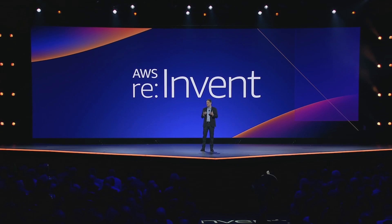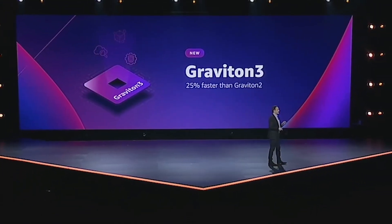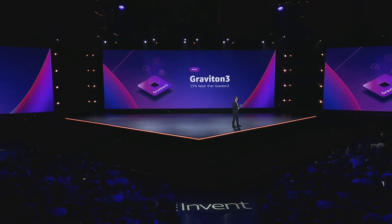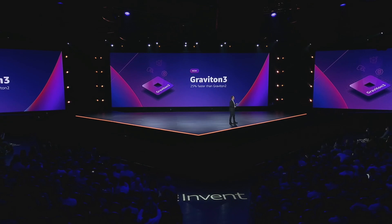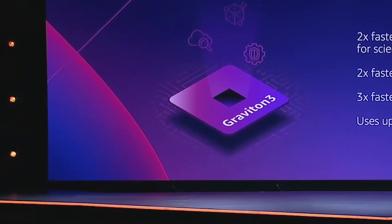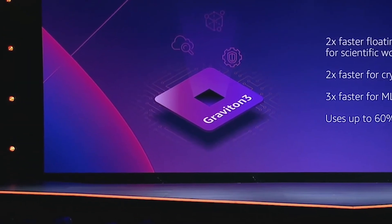Adam started by introducing a new processor that follows the popular Graviton 2 chip — he announced Graviton 3. Graviton 3, like the chips before it, is an in-house developed AWS processor that was created for cloud computing. The processor line sports lower energy use, faster processing, and a whole host of other features.